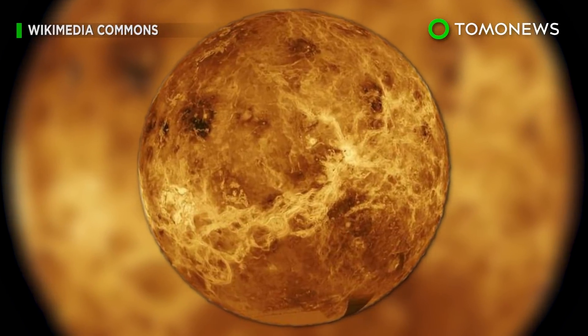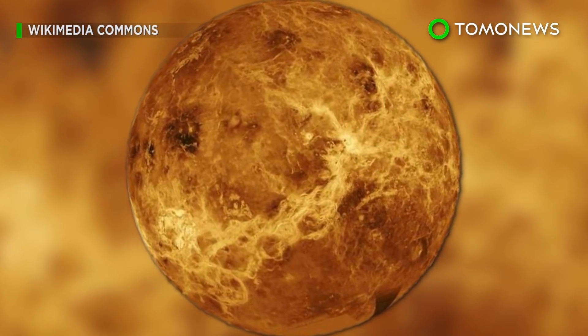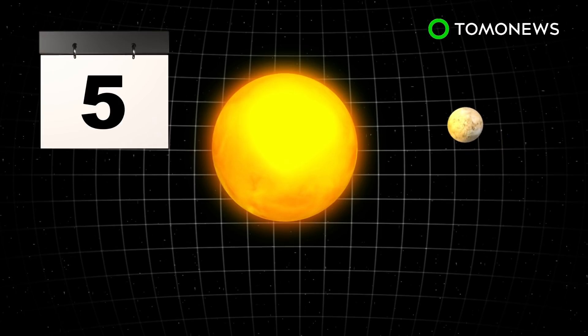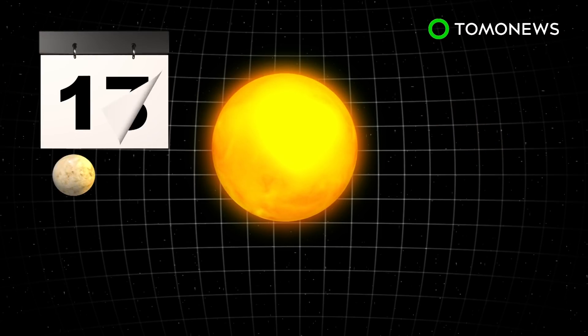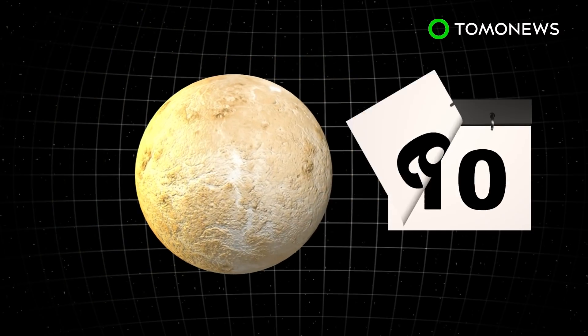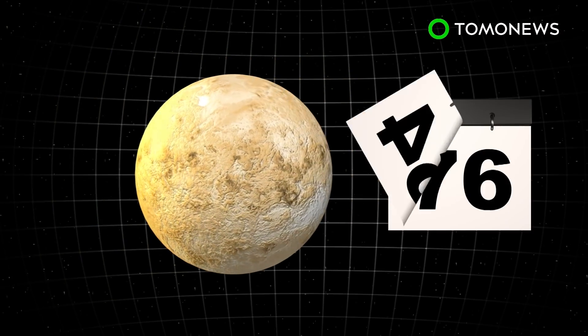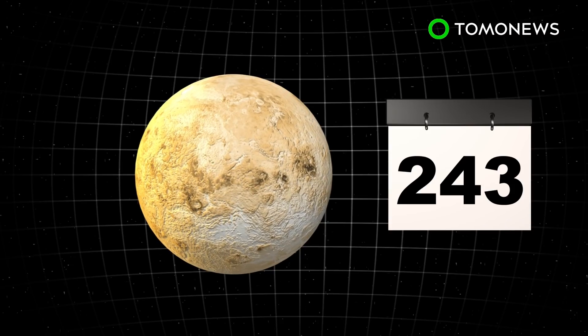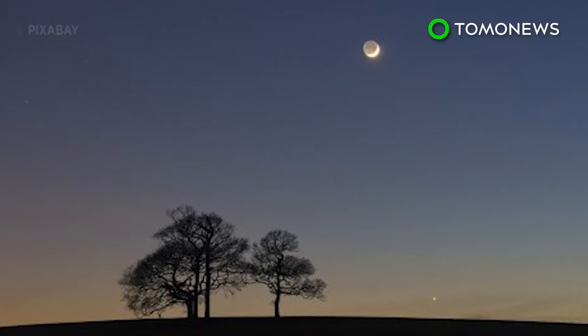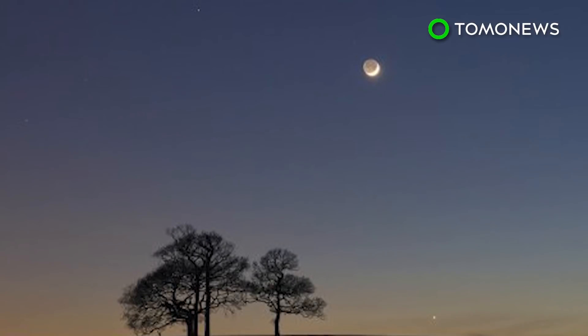For the first time ever, scientists are studying Venus's mysterious night side and have found that it's vastly different from its day side. It takes Venus 225 days to revolve around the Sun and 243 days to fully rotate on its axis. As a result, night and day on the planet last longer than on Earth. So far, the day side has been studied extensively, but the night side has been notoriously difficult to observe until now.